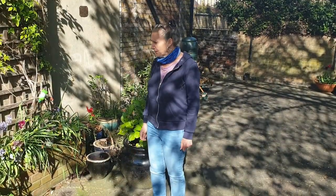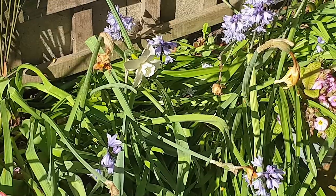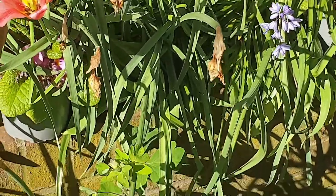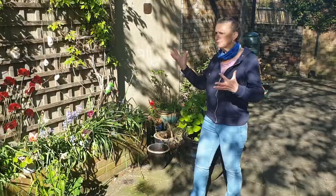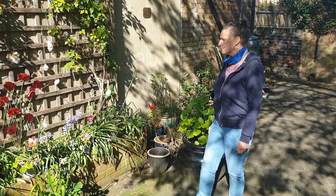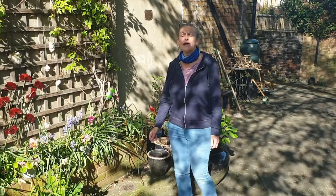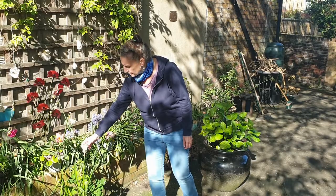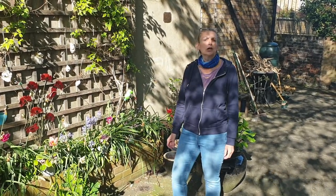The flower that lets us know it's spring is the daffodil. It's a nice bright colour that makes us all feel happy. Also, plants have particular names, and this daffodil, which was absolutely beautiful, is called Winston Churchill.